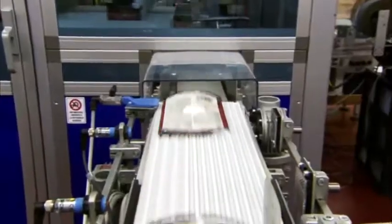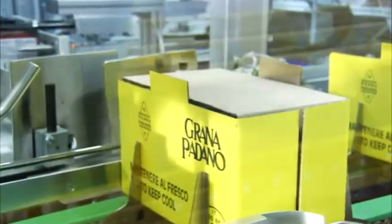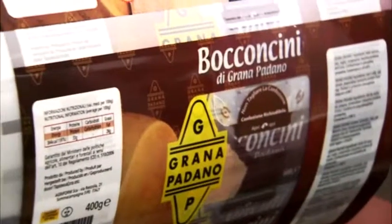The grated cheese reaches the multi-head scales where it is dosed into polyester and polythene bags, which are then automatically boxed. Besides grated cheese, these lines also package other rindless formats, namely cubes and shavings.